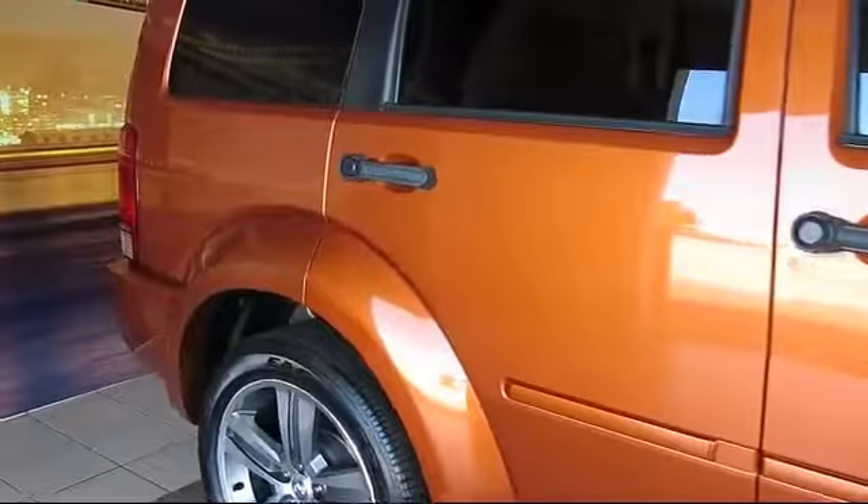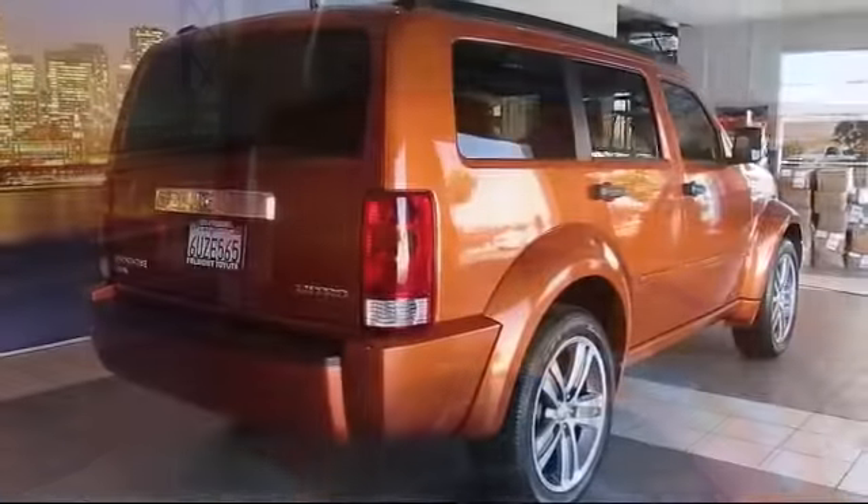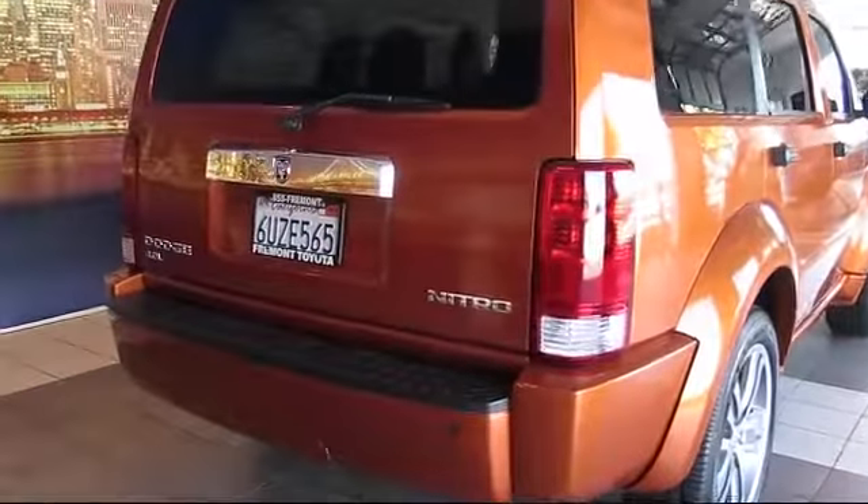It also features power windows, side airbags, and fog lights, and has less than 60,000 miles on the odometer.